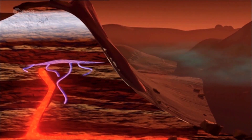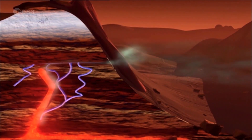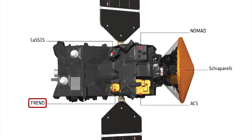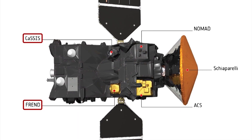Methane is especially important as on Earth it is associated with biological activity or with certain geological processes. All the instruments, including the neutron detector FRIEND and the colour and stereo imaging system CASIS, performed extremely well during the testing period.